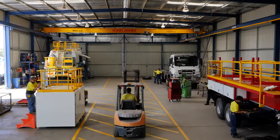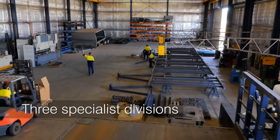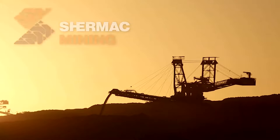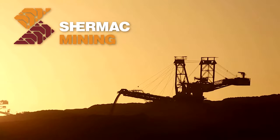Today, from our Western Australian manufacturing facility, our three divisions engineer service vehicles and water carts that meet the unique needs of different industries. Shermac Mining: engineering solutions for Australia's mining sector.